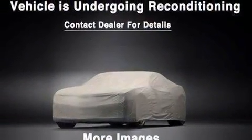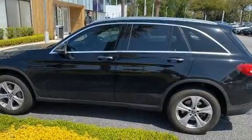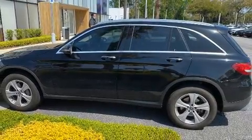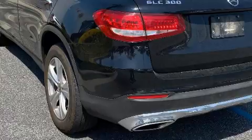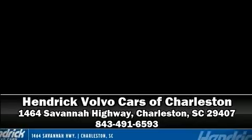In the event of a rollover collision, side curtain airbags provide additional protection for outboard seated passengers. We have a skilled and knowledgeable sales staff with many years of experience satisfying our customers' needs. We are here to help you.